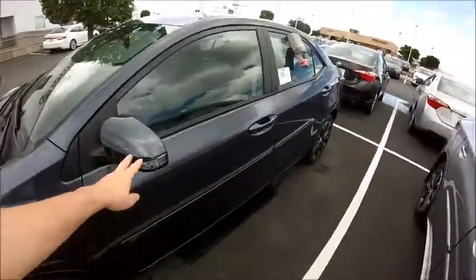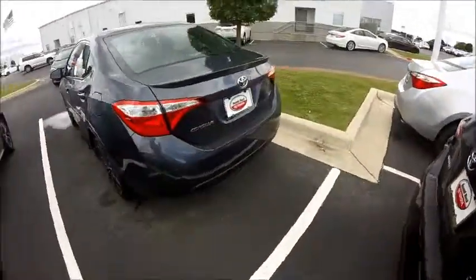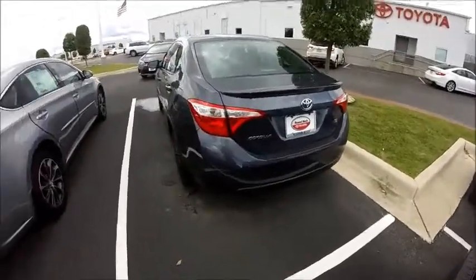This one's got the turn signals in the lights as well as the color keyed side molding. Going around to the back, this one's also got the bumper protector and the rear spoiler. So this is a beautiful car.